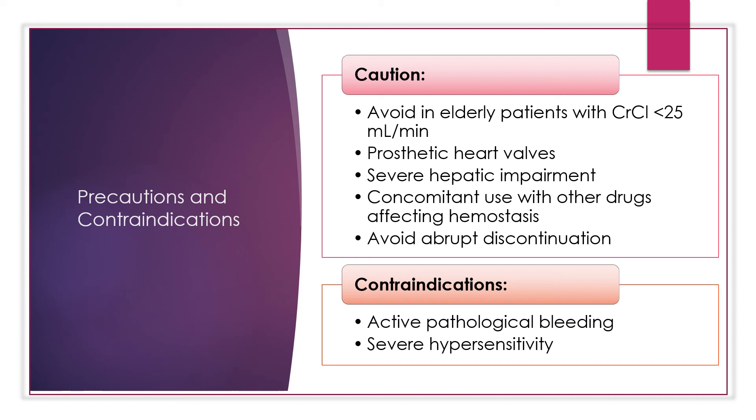The concomitant use of other drugs that affect hemostasis — for example aspirin and other antiplatelet drugs, other anticoagulants, heparin, thrombolytic agents, SSRIs, SNRIs, and NSAIDs — may increase the risk of bleeding. You want to avoid the abrupt discontinuation of Eliquis in the absence of adequate alternative anticoagulation, because discontinuing Eliquis puts the patient at an increased risk of thrombotic events.